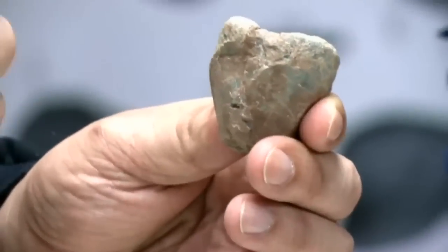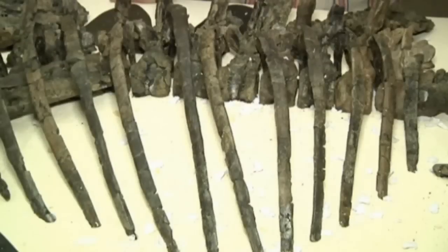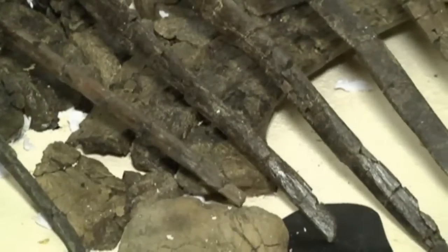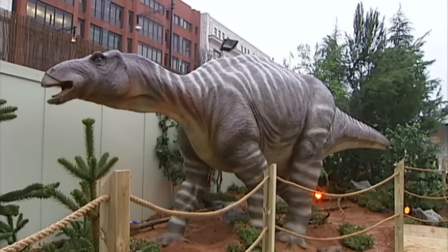It's not the first time soft tissue has been found in fossils, but previous studies have relied on evidence from fossils which are exceptionally well preserved, and unfortunately there aren't too many of those around.